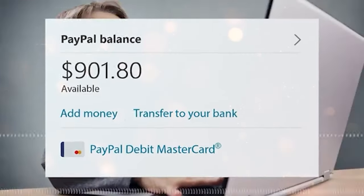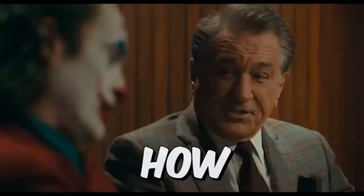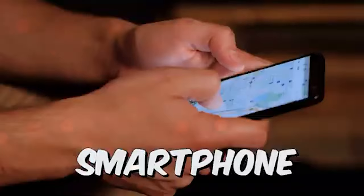I've just made over $900 online from simply listening to music, and in this video I'm going to show you how you can do this even if you are a beginner with no experience. All you need is your computer or your smartphone.